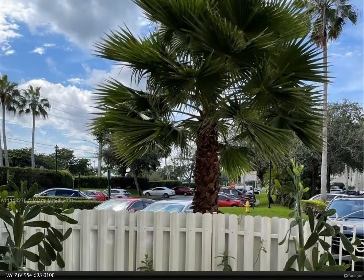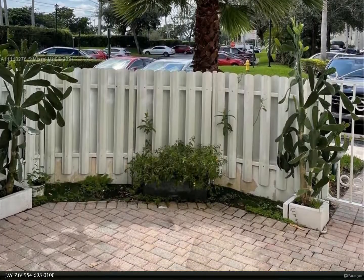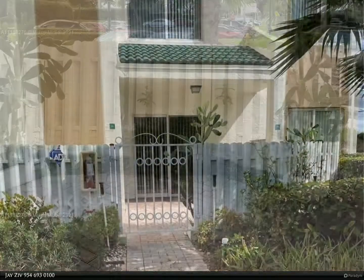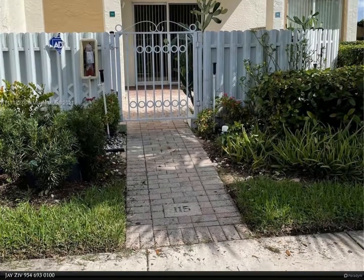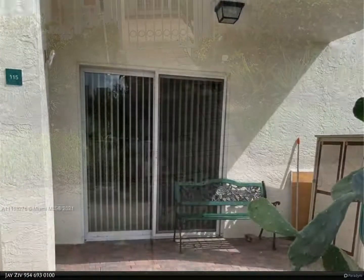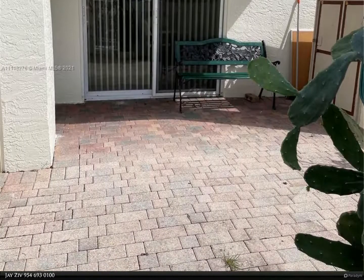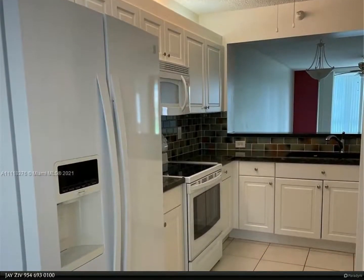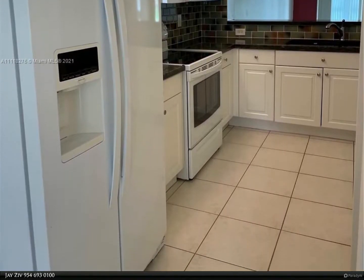This Berkshire Hathaway Home Services Florida Realty property video is presented by Jay Ziv. Beautiful Southampton in Kings Point — spacious split floor plan, large bedrooms, lakefront first floor corner unit with west/courtyard entrance, hurricane impact windows and sliders. The enclosed patio overlooks a serene lake. The community has a 24-hour guard gate with its own clubhouse, pool, fitness center, and tennis courts.